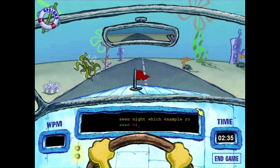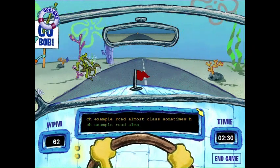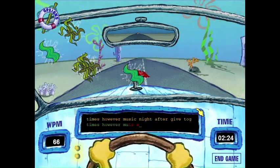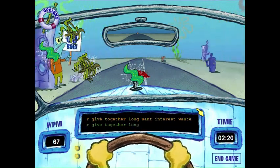The second game is the exact same, only it's SpongeBob driving. When you get a letter wrong, something splatters on your windshield and creates even more of a distraction. It also doesn't help that there are people cheering you on, so their voices encourage me to look up at them and I end up missing keys because of it. If that was the intention, it's a fine obstacle.